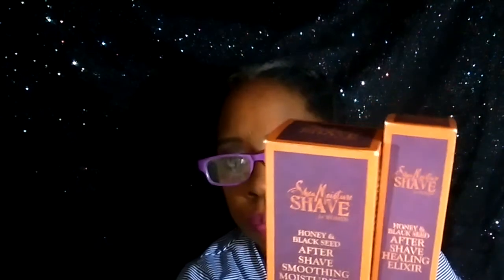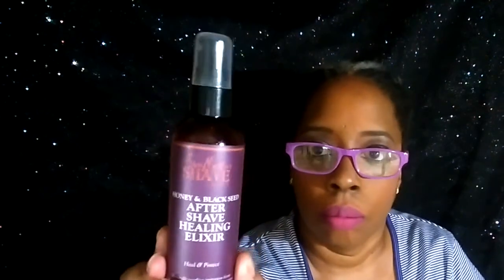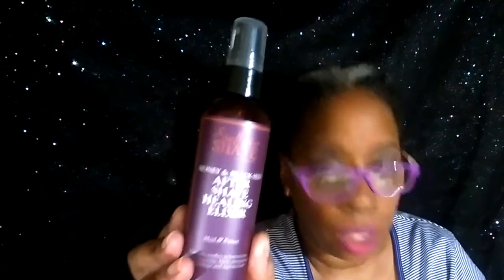I also picked up some things for my young son because he does shave and he was talking about his face feeling like he's getting bumps. So I got these for him — they're both by Shea Moisture, a company that I trust. This is the Honey and Black Seed Aftershave Soothing Moisturizer, and this is the Aftershave Healing Elixir. It is used to heal and protect.